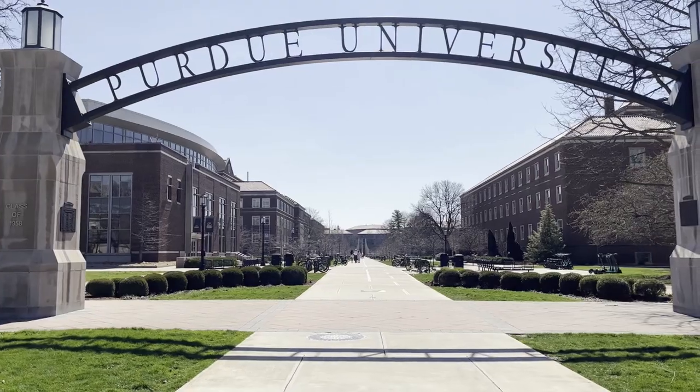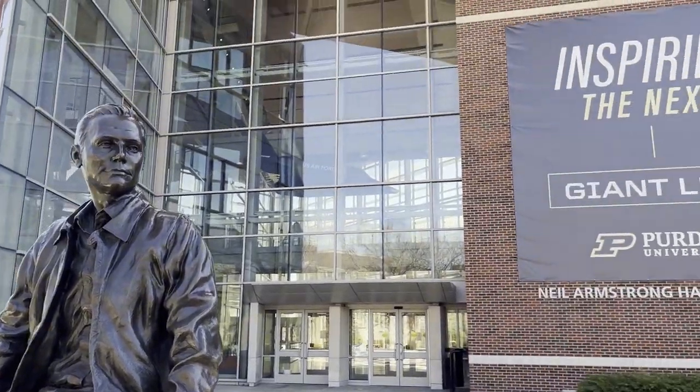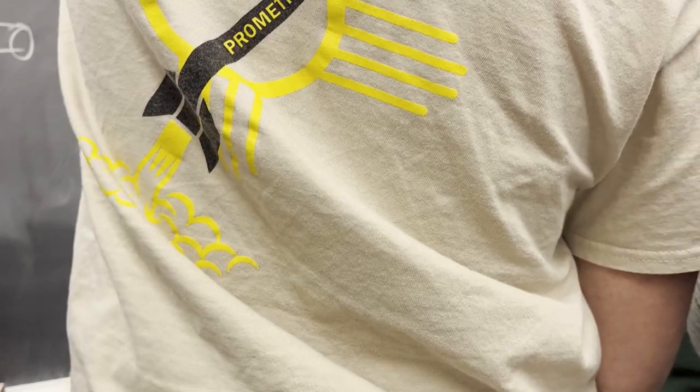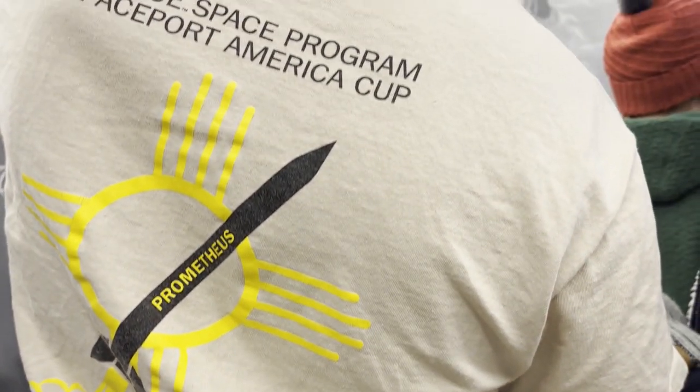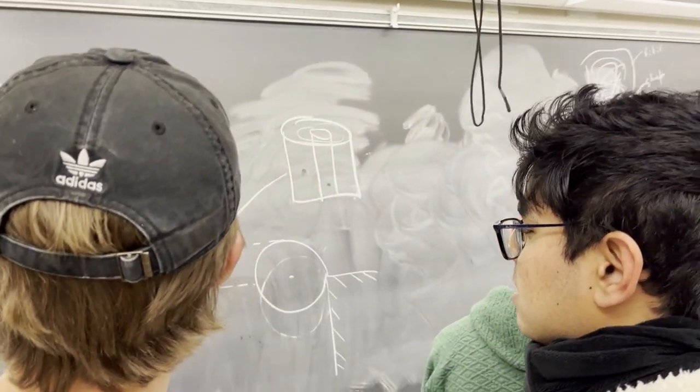Hi, my name is Alyssa Lear and I'm currently the project manager for Purdue Space Program, Spaceport America. Purdue University is well known for its prestigious engineering programs as well as its 27 astronaut alumni, including the first man on the moon, Neil Armstrong. Today our team of 47 members is continuing the tradition of pursuing excellence in rocketry while pushing the boundaries of what's possible.